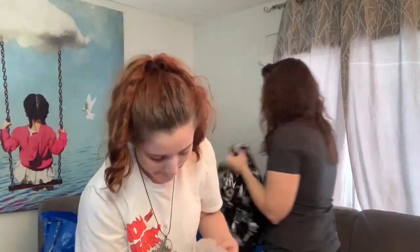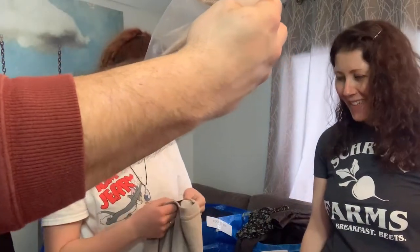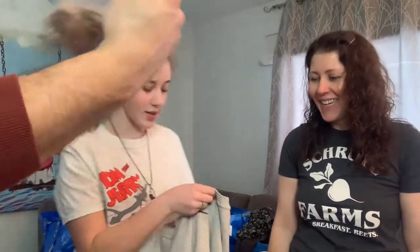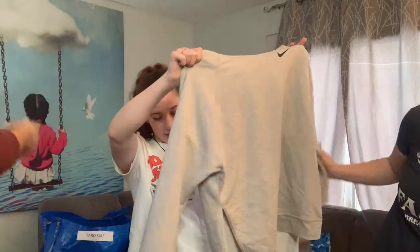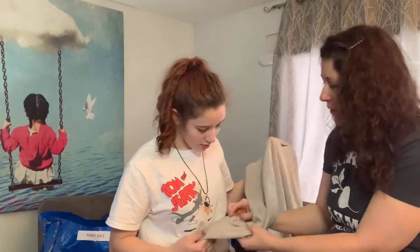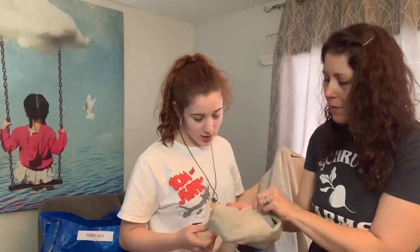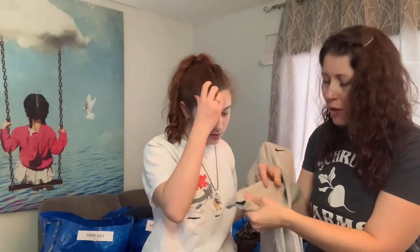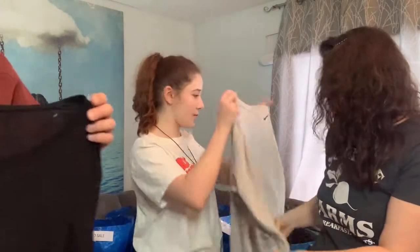I found a three-pack of thongs in five-pack packaging — that's going in the yard sale. Then a Nike size extra small with a stain on the sleeve and a zipper. We're going to put it on Poshmark and wash it — it looks like a lipstick stain. If I can't get it out, it'll go to Mandy or Annie.